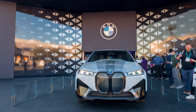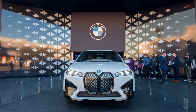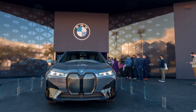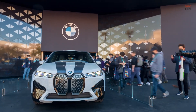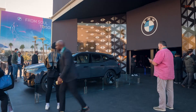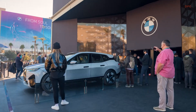Color-changing BMW iX e-Ink on display at CES 2022. Digitization is delivering an integrated user experience characterized by individuality and emotionalization in the interior of current BMW models. The My Modes allow the driver to tailor the atmosphere in the interior entirely to their personal mood and the driving experience they want, with the BMW iX featuring e-Ink being presented at CES 2022.